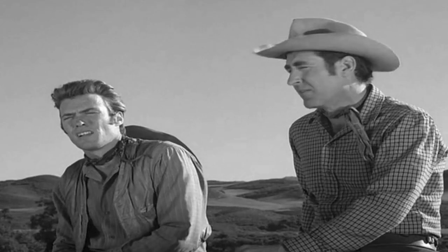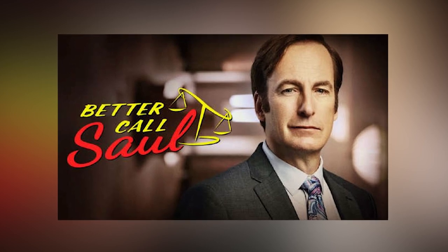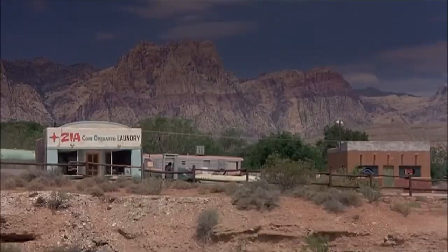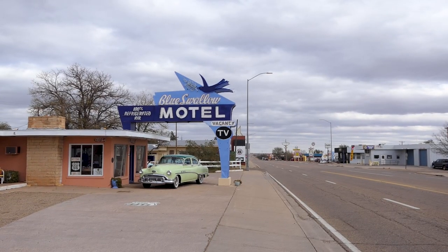The Clint Eastwood movie Rawhide had a lot of scenes filmed here in Tucumcari. For Breaking Bad fans, the prequel Better Call Saul's first pilot episode refers to evicting a man from this town. Tom Cruise also mentioned it in the movie Rain Man. But one of the coolest things we've seen is the Blue Swallow Motel — a famous iconic site here on Route 66. You can imagine back in the day the town would have been full of bright flashing neon lights, enticing passing travellers. Definitely a bygone era!